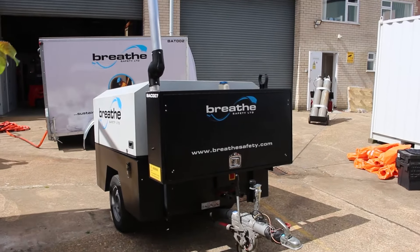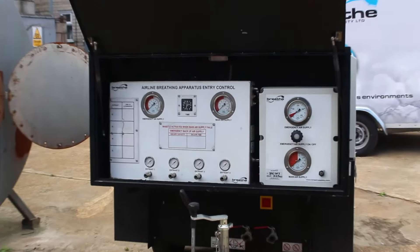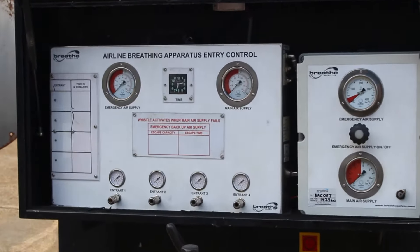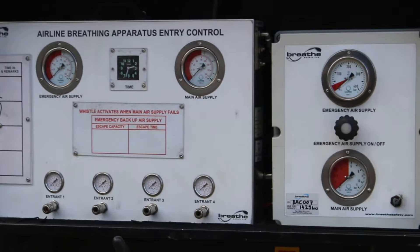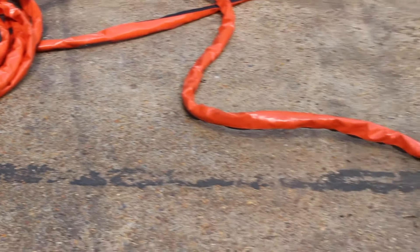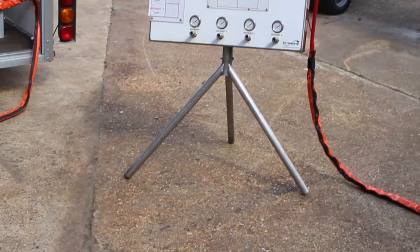The raised air intake draws air in as far away as possible from the exhaust. Air is fed to the users by a control panel which can be sighted up to 30 metres away from the compressor and is fed by a single umbilical. This panel incorporates entry control as well as additional audible and visual alarms for the emergency air.